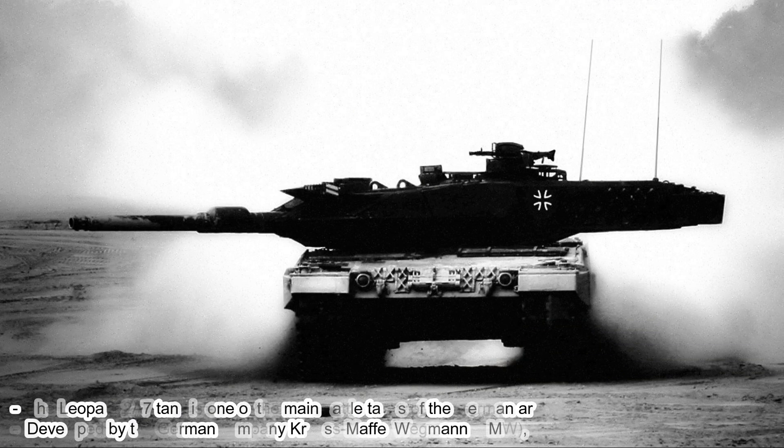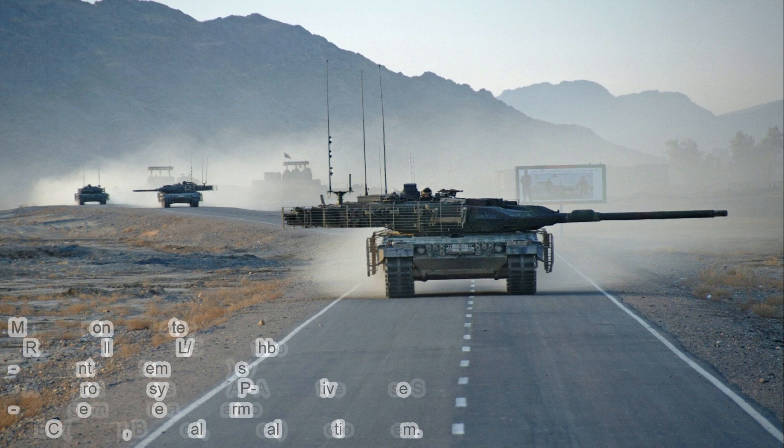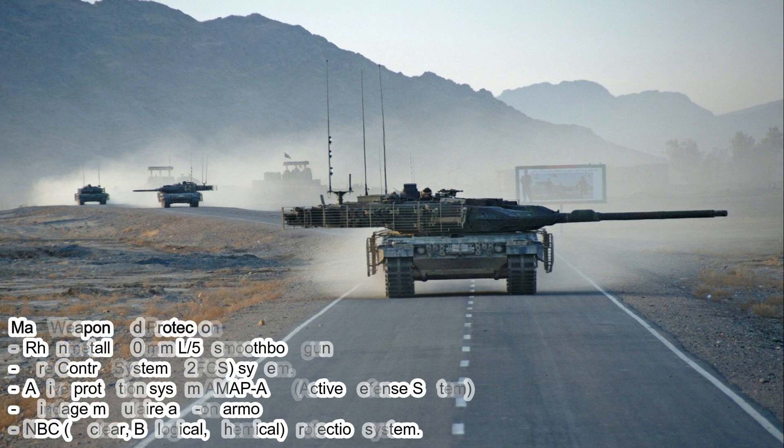The Leopard 2A7 tank is one of the main battle tanks in the German Army, developed by the German company Krauss-Maffei Wegmann (KMW). The Leopard 2A7 is the latest version of the famous Leopard 2 tank family. Here are some key specifications of the Leopard 2A7, covering main weapons and protection.